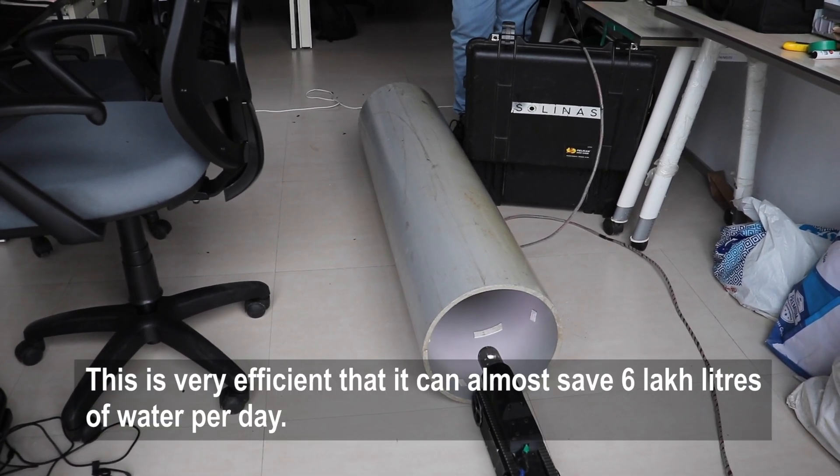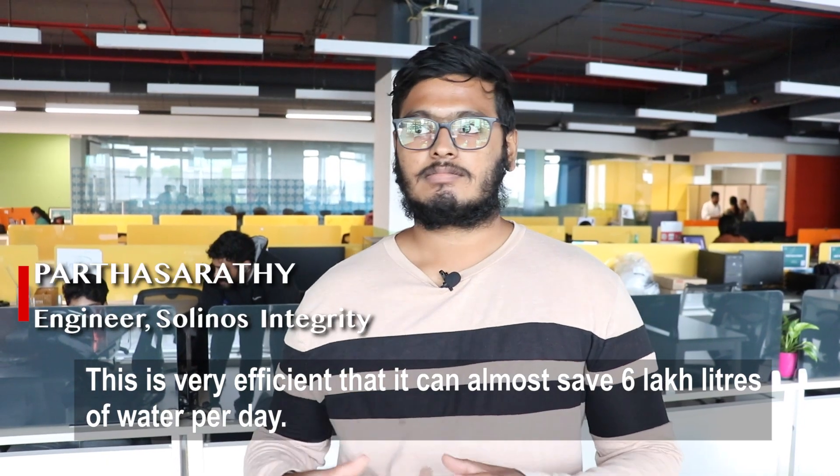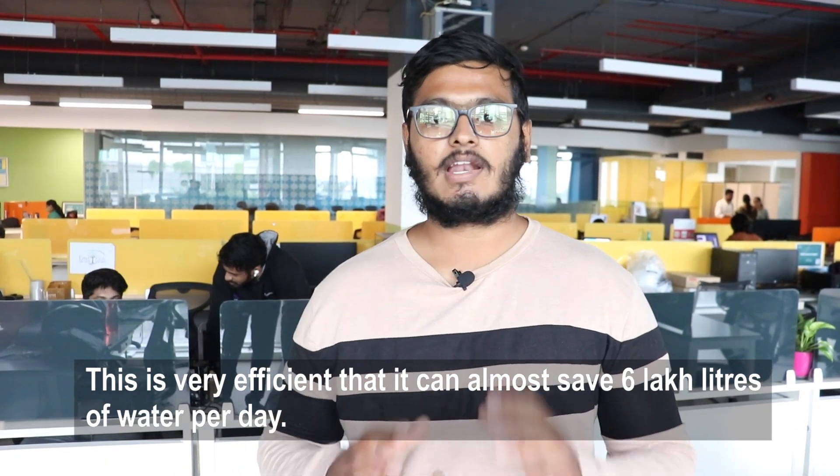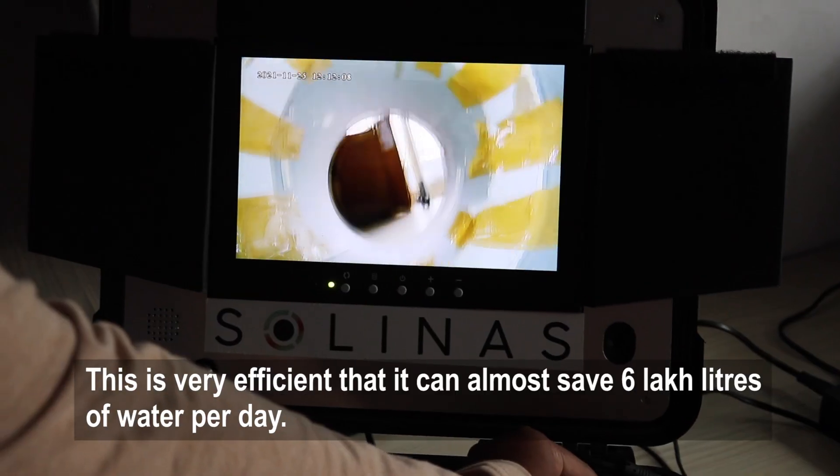Looking at the results, almost 6 lakh liters of water can be saved using this technology.